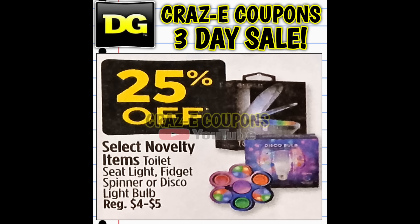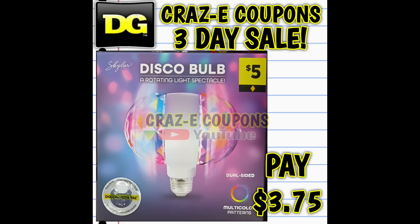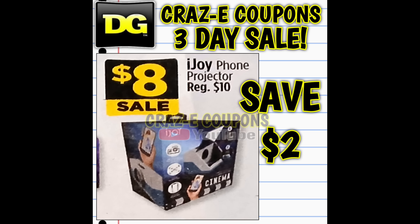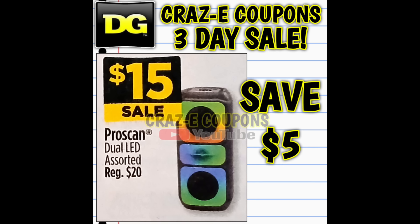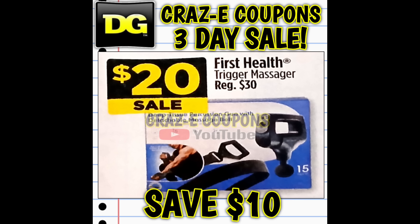Select novelty gifts are on sale for twenty-five percent off, including the toilet seat light, fidget spinner, and disco bulb. The Bell and Howell quad burst light is on sale for twelve dollars. The iJoy phone projectors are on sale for eight dollars, the Two Boom Bluetooth speaker for just five dollars, the ProScan dual LEDs for fifteen dollars, and the Craig Bluetooth tower speakers for twenty-five dollars.